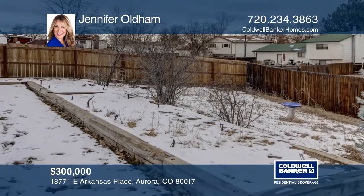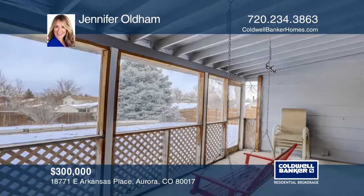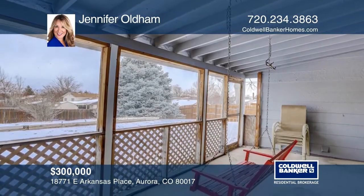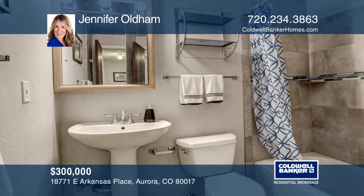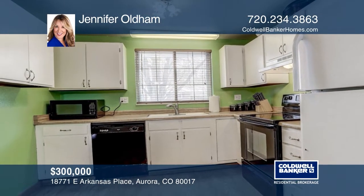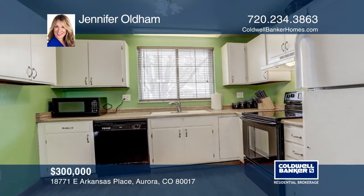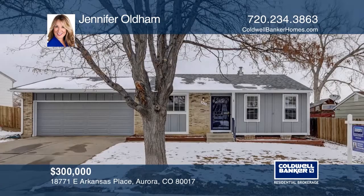This two-bed, one-bath, south-facing ranch-style home with a two-car garage has a large fully-fenced yard, garden beds, and a screened-in back patio. This home has a newly remodeled full bathroom with upgraded tile and pedestal sink, eat-in kitchen, central air, new carpet, newer wood laminate flooring in the kitchen, a newer roof, and has been recently painted. Schedule a showing with Jennifer Oldham today.